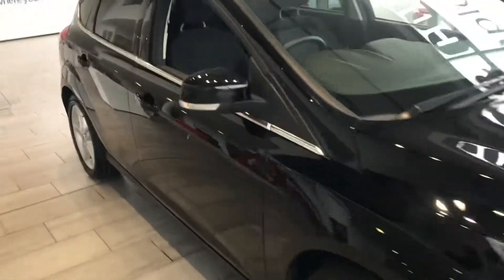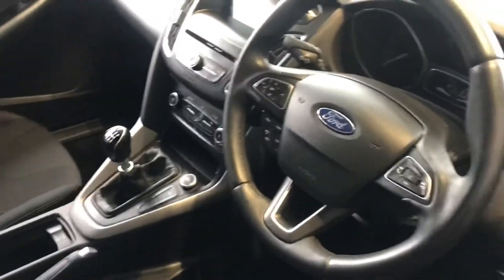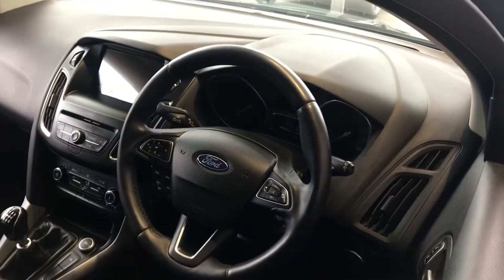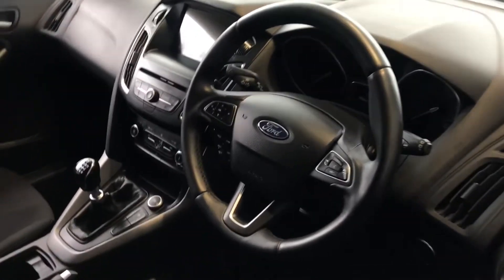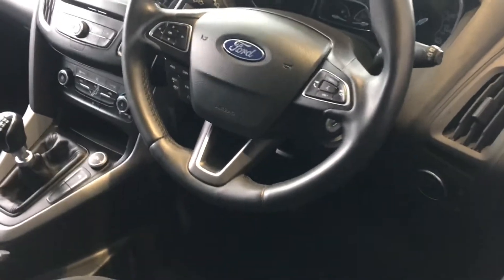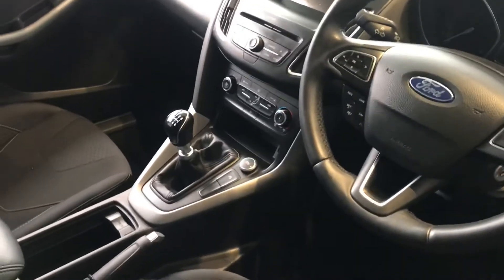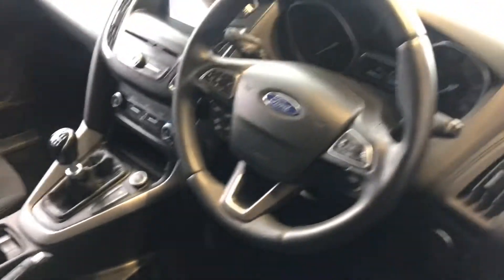As we look inside this car, you've got lovely cloth interior. You've got sat nav built in, and you've got the use of Apple CarPlay and Android Auto. You've got cruise control, Bluetooth hands-free so you can stream all your favourite music, front electric windows, air conditioning, and the auto start-stop engine.